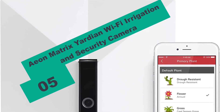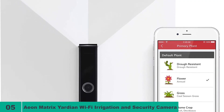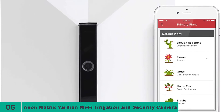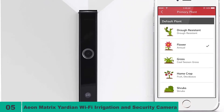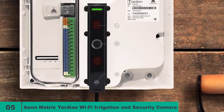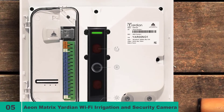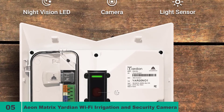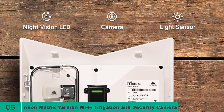At number 5 on our list, we have the Eon Matrix Yardian Wi-Fi Irrigation and Security Camera Controller. This is a more beefed-up version than the model above. It has a mobile app for ease of use and works with many open APIs like Nest and Wink, amongst others. The Eon Matrix Yardian is a truly automatic Wi-Fi sprinkler, and once it is configured, it will literally work on its own. Furthermore, the user can easily control the controller by Wi-Fi anywhere in the world.